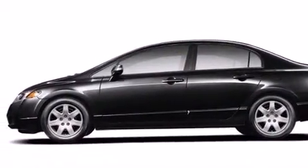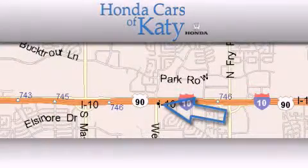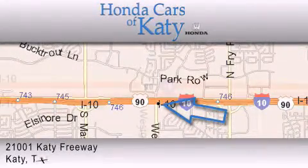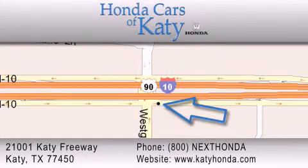Contact us today to schedule your opportunity to see this automobile in person. Honda Cars of Katy is located at 2101 Katy Freeway in Katy. Our goal is to exceed all of your expectations to ensure that you'll return for future visits.